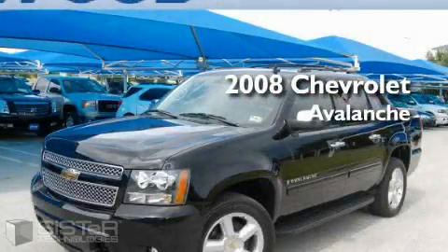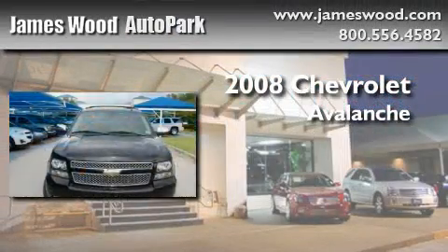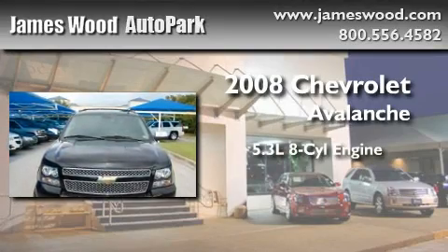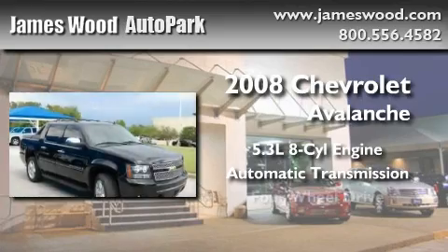This is a certified pre-owned 2008 Chevrolet Avalanche. It has a 5.3 liter 8-cylinder engine, an automatic transmission, and 4-wheel drive.